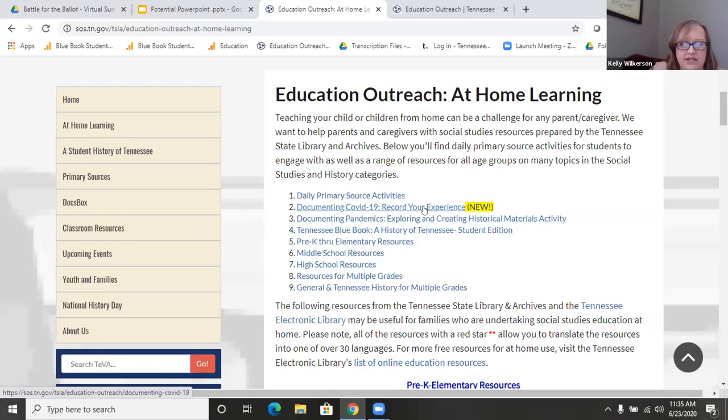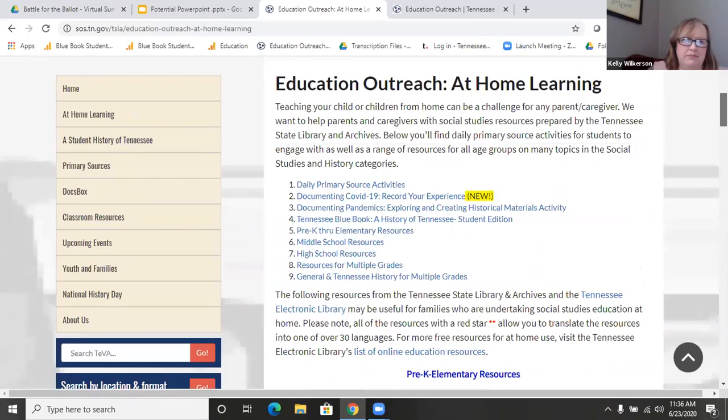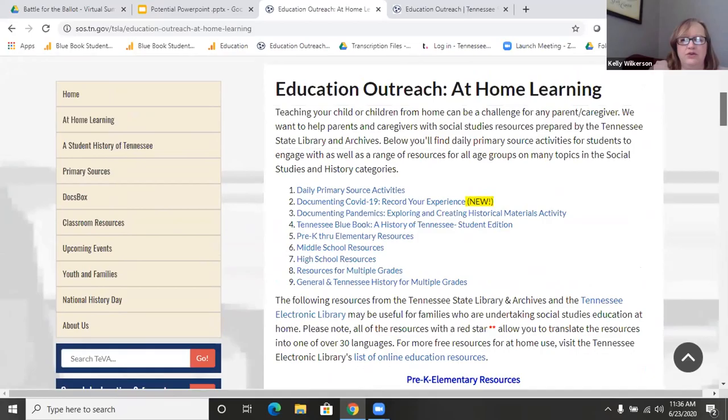We also have our Documenting COVID-19 project — we're constantly collecting material about the experiences of Tennesseans, and we want to collect information about this very important moment in Tennessee, American, and world history. We also have an activity Casey developed on documenting pandemics, focusing largely on the 1918 Spanish flu but also yellow fever, which particularly impacted West Tennessee. We're going to be spending the next six to eight weeks building the site out more, so hopefully there will be more resources available when you go back to the classroom.